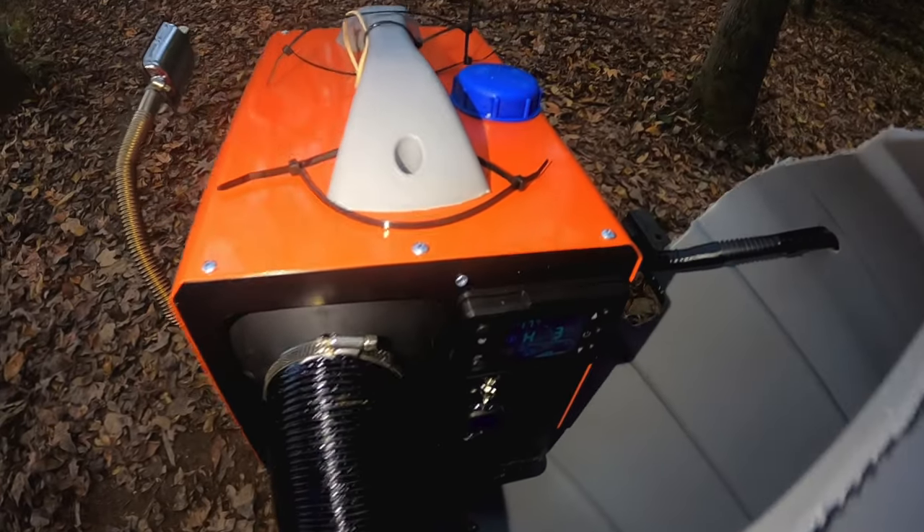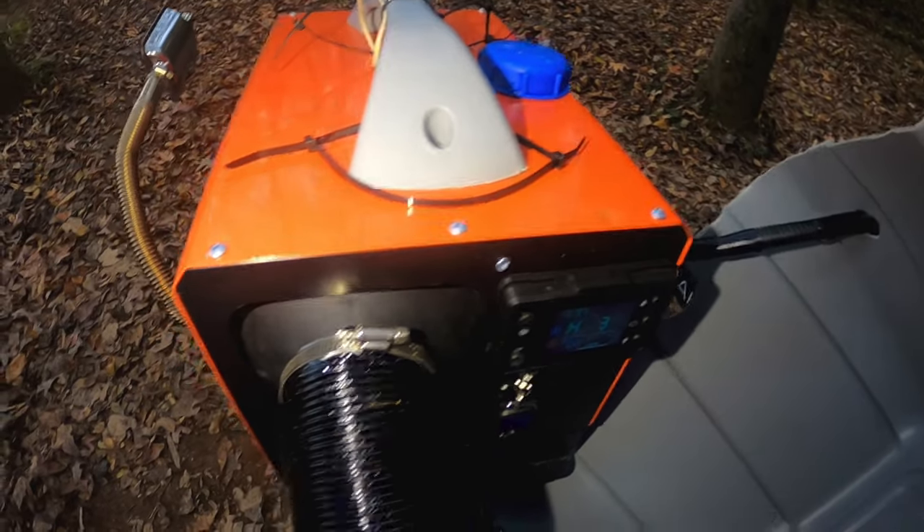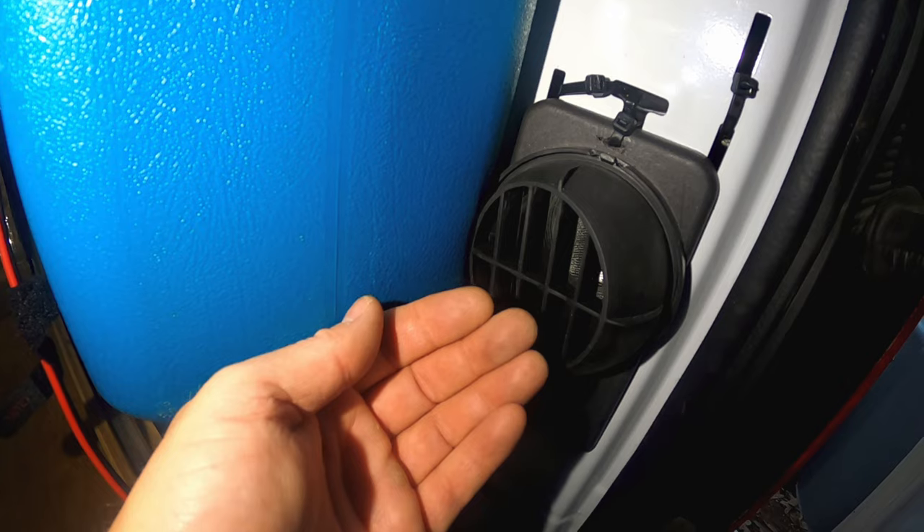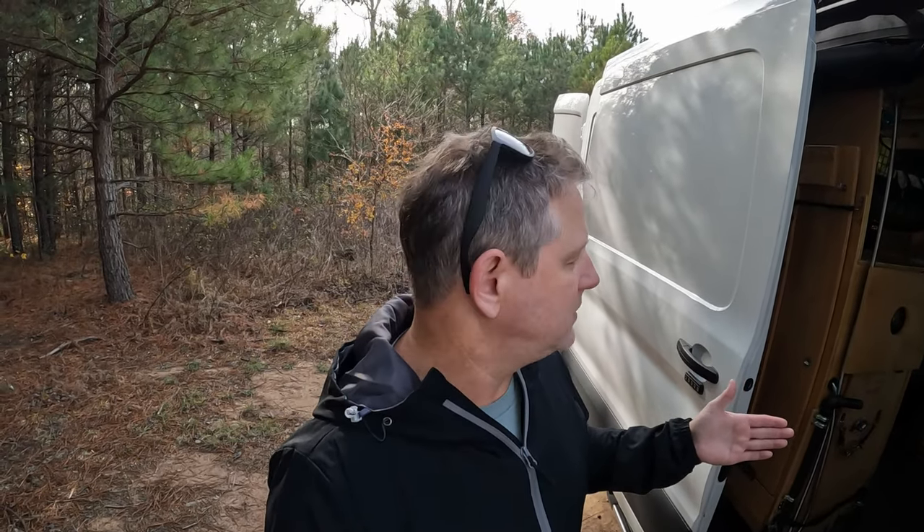The diesel heater has a remote, so I can be in bed and control the heat — I can either turn the fan on to extract heat or just turn the diesel heater off with the remote. I like simplicity, and the diesel heater has always worked for us. So that was number three: the Little Buddy propane heater.